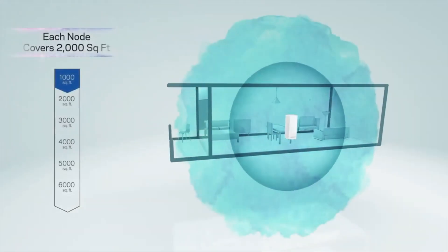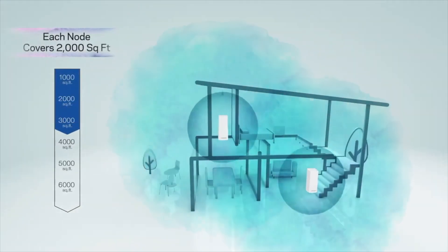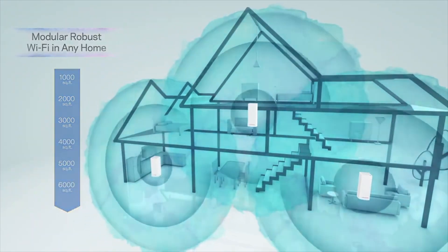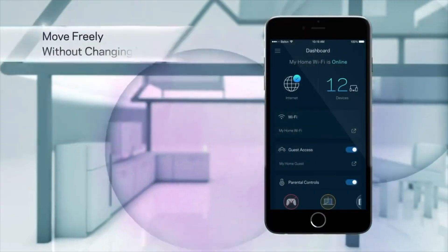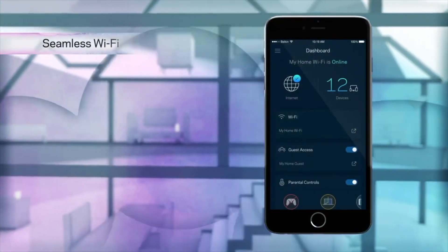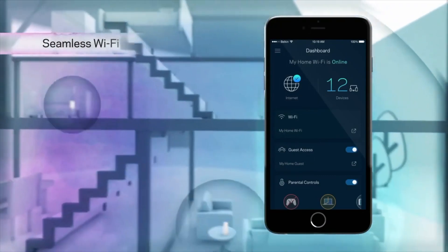Velup's modular mesh design allows the nodes to be configured to suit a number of different styles of homes for the ultimate coverage. With Velup you can move freely throughout the home. Velup's one network design keeps you and your device connected to the strongest signal.